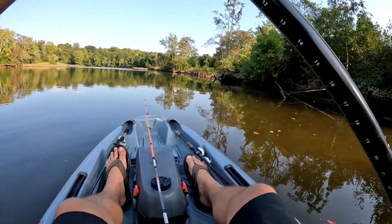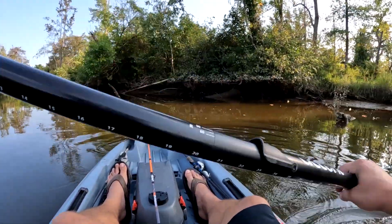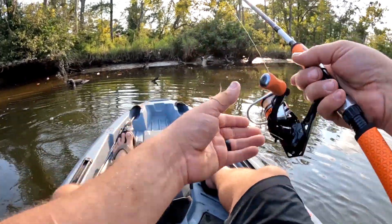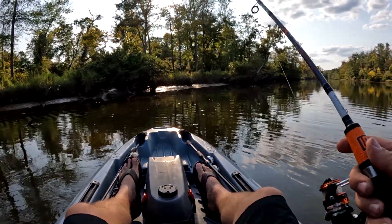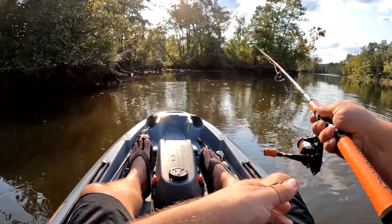We're gonna continue down the creek. I see a whole bunch of bait fish blowing up on the top of the water and I'm assuming that's what these fish are feeding on. I'm just gonna keep casting down the shore and see what we can get. I'm sure we'll get another one — I'm gonna have to fix that hook soon probably.